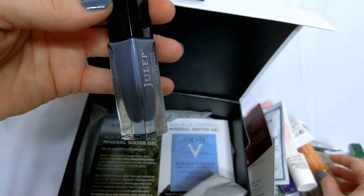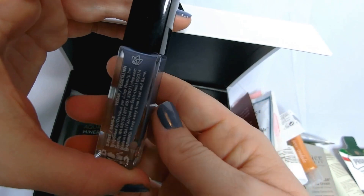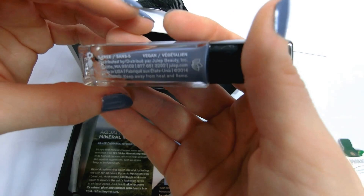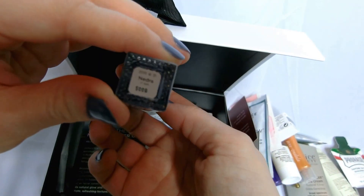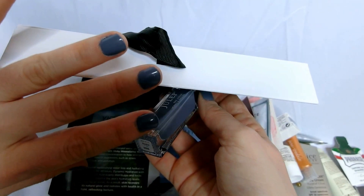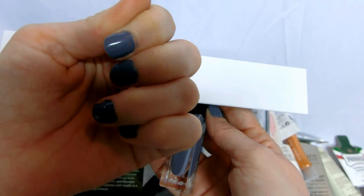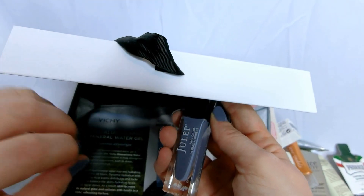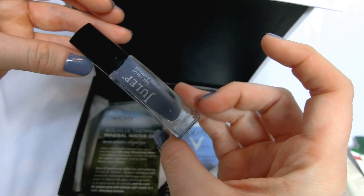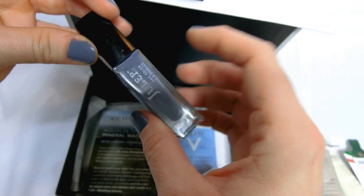Here is the fingernail polish I got — Julep Nail Color. The box said it was vegan. I got the Nadra color. I put it on last night, real late last night, so I haven't had it on for 24 hours, and it's already starting to chip. I thought it was kind of thin putting it on, but it didn't have an overwhelming chemical smell to it — so that's good. I really do like the color, even though I'm not a huge matte person. Give it a shot.